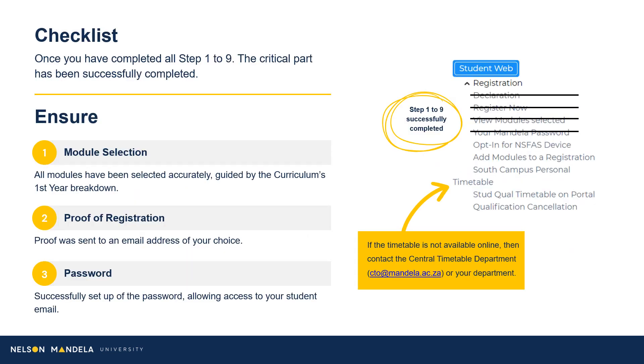Please pay careful attention to this checklist to ensure you have completed all important steps of this process: your student email address, accurate module selection for your first year, proof of registration emailed to an address of your choice, and your password having been created or obtained.